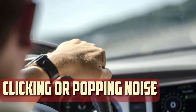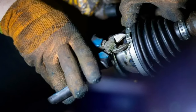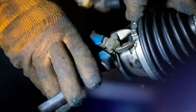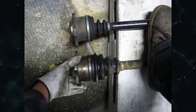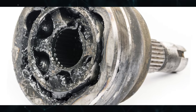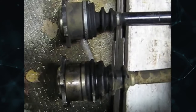Clicking or popping noise. In order to maintain power delivery to the wheels, the inner CV joint in the car axle allows the axle to flex and rotate. The protective rubber boot that surrounds the joint can deteriorate or tear over time, causing damage. The metal components of a defective constant velocity joint can rub against one another and create a distinct clicking or popping sound, especially when turning.